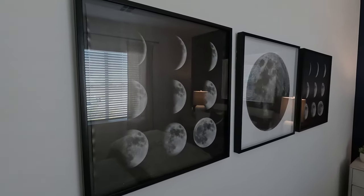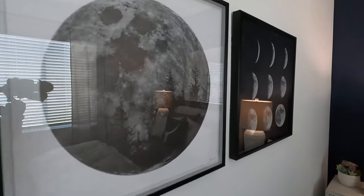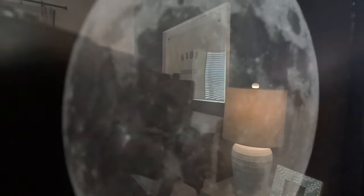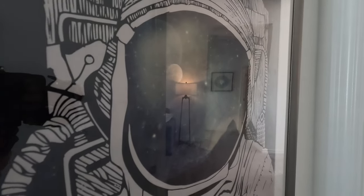More beautiful artwork. And when it's a full moon, then you've got Rocketman here. What do you guys think? That's the Glenbrook model. We're here at Black Mountain Ranch by Lennar in Henderson, Nevada. If you'd like any more information, give me a call anytime.